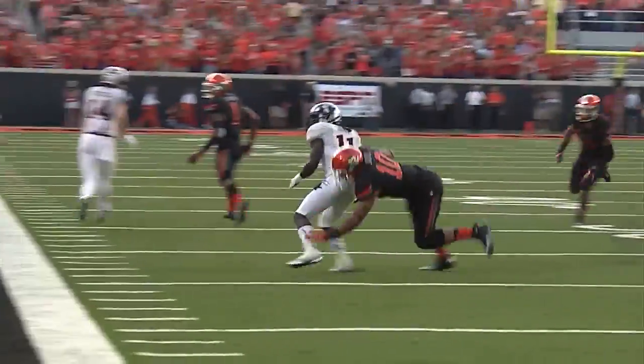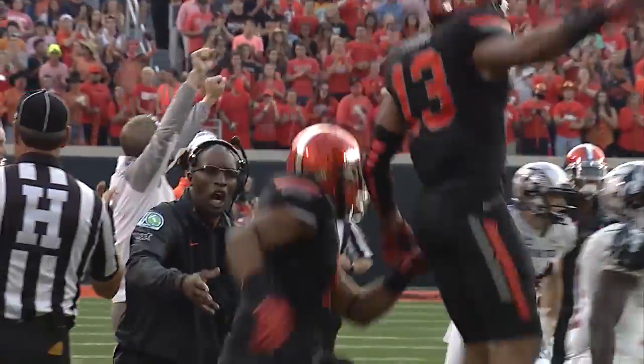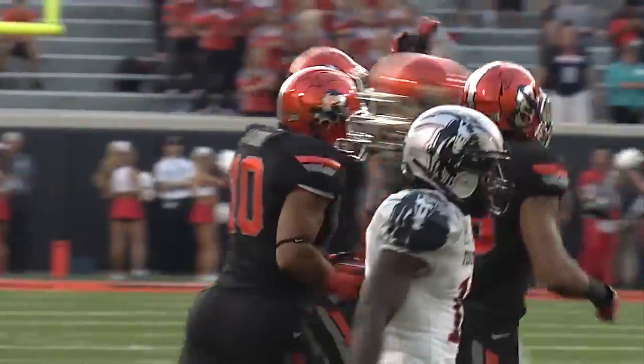Webb takes a snap, throws nearside, and it's batted away, incomplete. Goodness gracious, Seth Jacobs was right there.